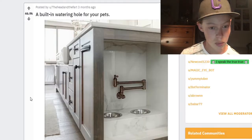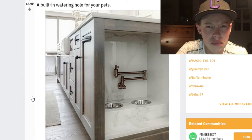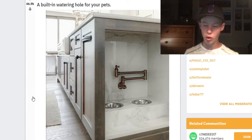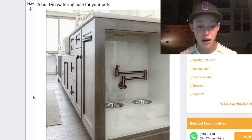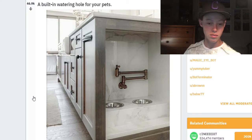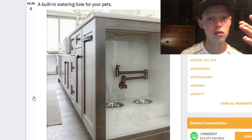A built-in watering hole for your pets. Why did you call it a watering hole? You mean like a dog dish, a water bowl? That's a 'watering hole' — if it was a hole, wouldn't the water go through the hole? That does look cool though. If it was like a built-in little dog space, yeah, that'd be cool — and then you could just fill up the water right there. That's actually really nice, I would totally take that.